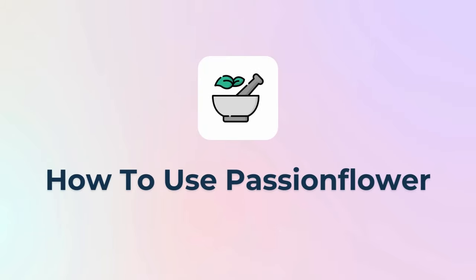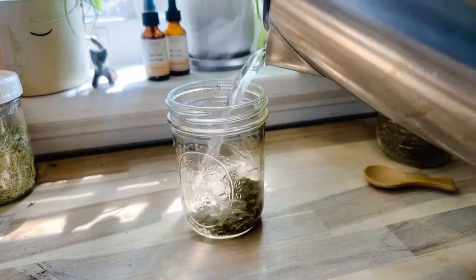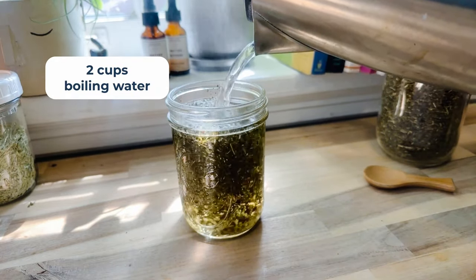So how do we use passionflower? We can work with it as a tea or as a tincture. To make a passionflower tea, add about one teaspoon per cup of hot water. Here I have a two-cup mason jar — I'm going to add two teaspoons of dried passionflower, cover it with two cups of boiling water, and steep for about 45 minutes, then strain and drink. You can add sweeteners, flavorings, a little bit of milk, or lemon to enhance the taste. I like passionflower tea as part of a bedtime or anti-anxiety blend, but if you are really dealing with regular stress and anxiety symptoms, I suggest it as a tincture.